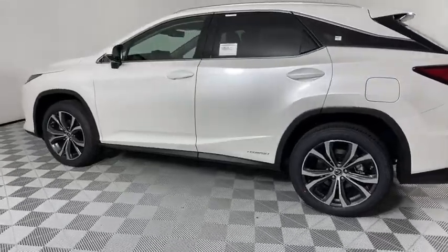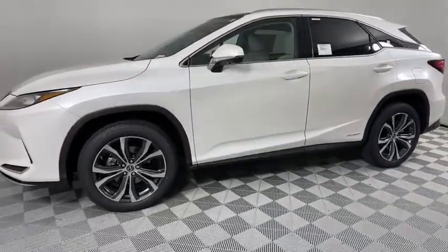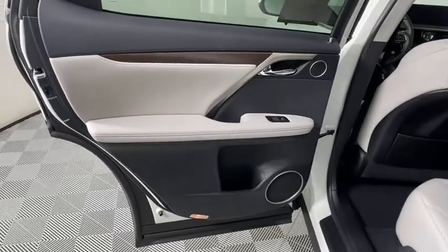Lane departure warning, power liftgate, anti-lock braking system, Bluetooth, leather wrapped steering wheel, adjustable steering wheel, power steering, cruise control, keyless start, aluminum wheels, auto dimming rear view mirror.